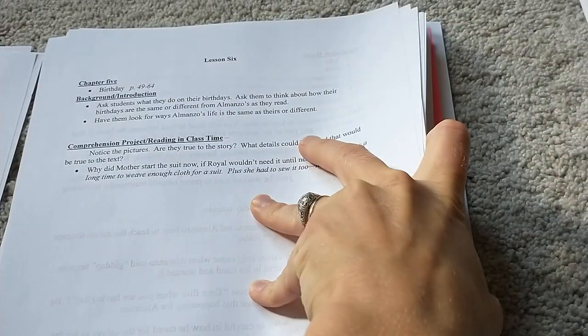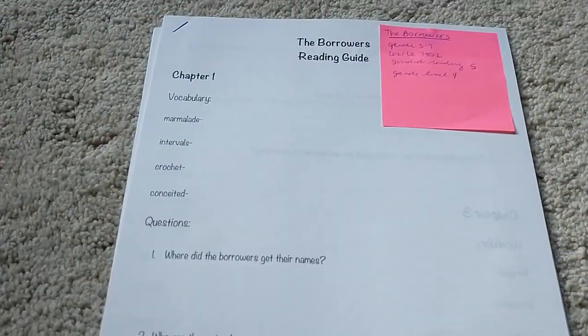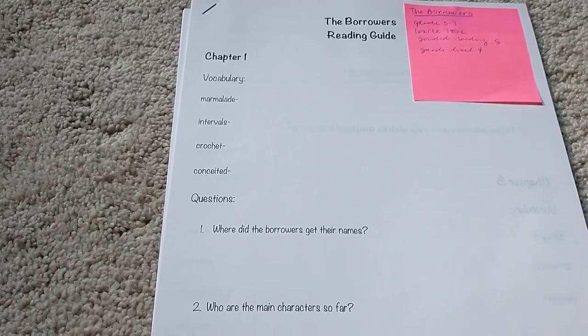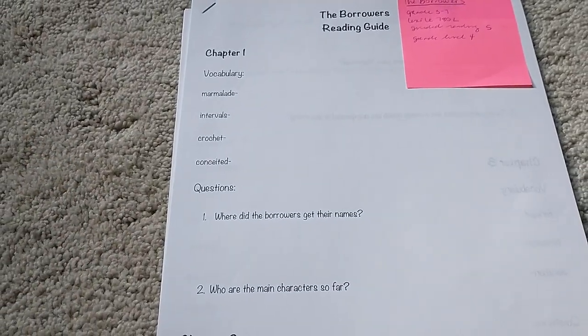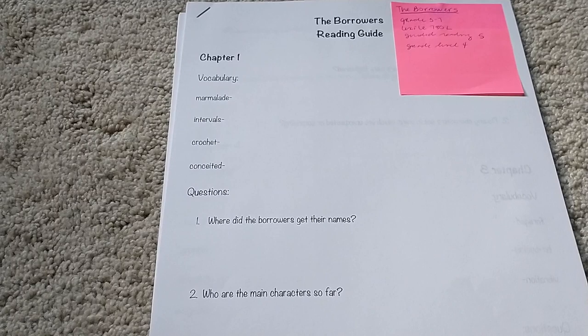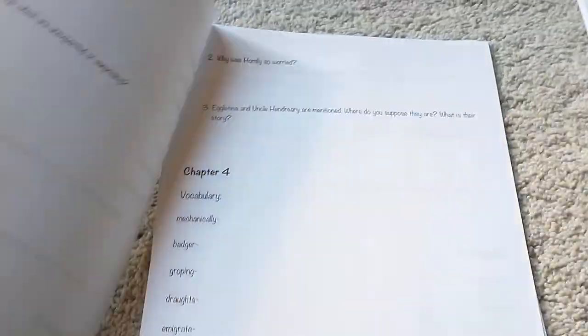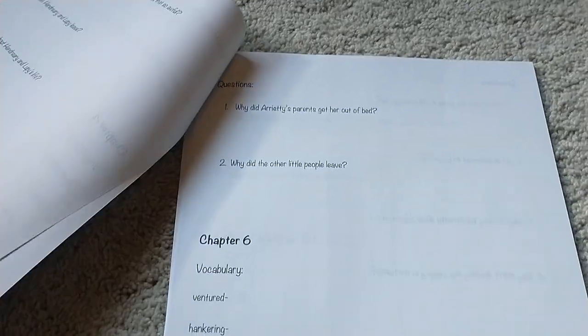Another book I found a guide for is The Borrowers. This one's pretty basic, so I'll either keep it basic or I'll add some of Sherry Hayes' momdelights.com notebooking pages to do with these. It's the same format for each chapter — just a couple of vocab words and two or three comprehension questions for The Borrowers.